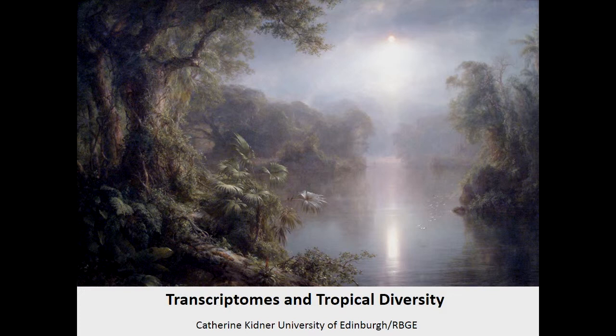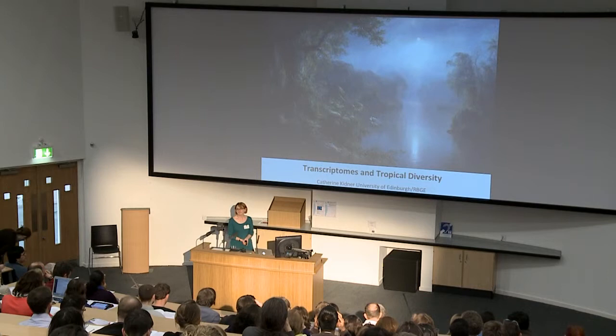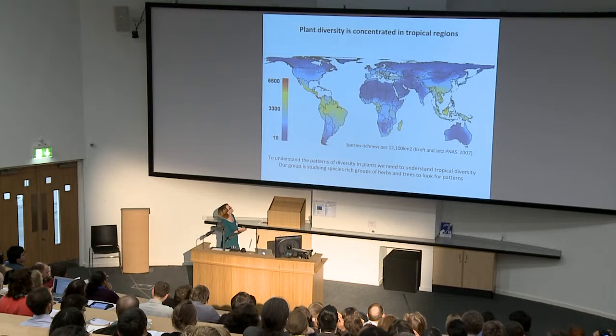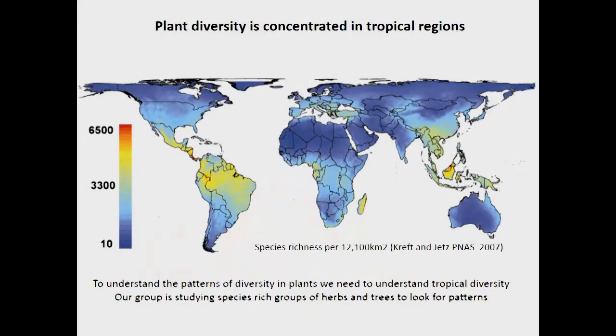I'd like to thank the organisers for giving me a chance to come here and talk a bit about what information I've been able to get out of a few transcriptomes to tell me about what's going on in tropical diversity. This is a map of species richness for plants, and you can see that species richness is highly concentrated in tropical regions. So trying to understand the reasons behind patterns of plant diversity should definitely involve studying diversity in tropical regions.